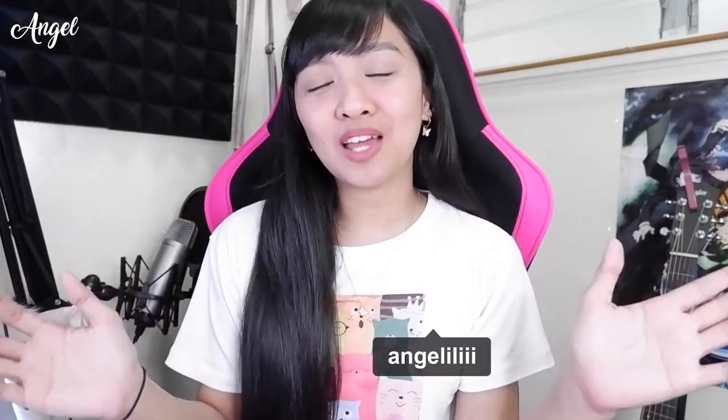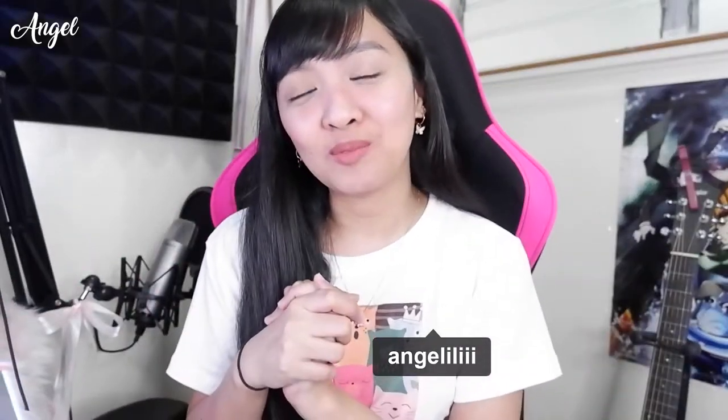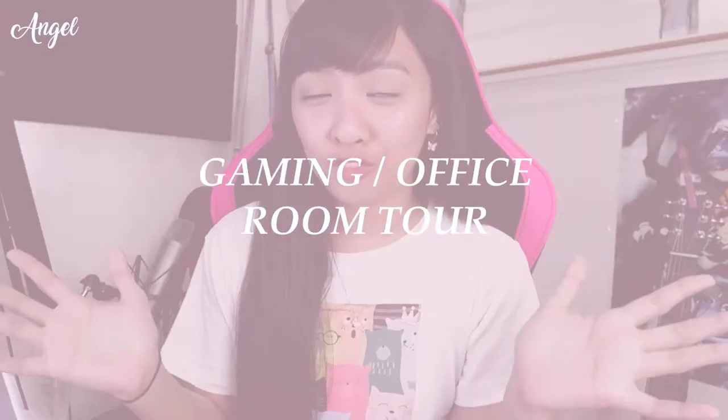Welcome back to my YouTube channel. For today's video, I'm going to finally show you what's inside my gaming room slash office.